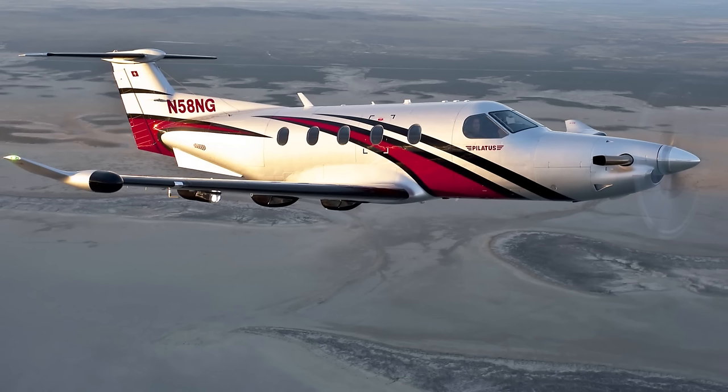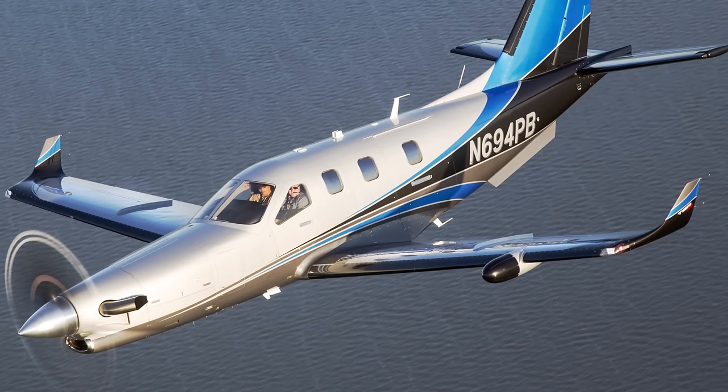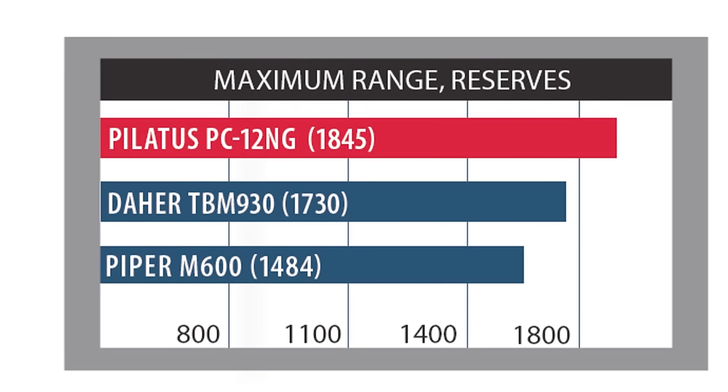Buyers will compare the M600 to other flagship single-engine turboprops, including the Pilatus PC-12NG, executive-equipped at $4.8 million, and the Daher TBM 930, standard-equipped at $3.9 million. Published max cruising speed for the TBM 930 is 330 knots true, and 285 knots true for the Pilatus. Advertised maximum no-wind range with NBAA reserves is 1,845 nautical miles for the PC-12NG and 1,730 nautical miles for the TBM 930.